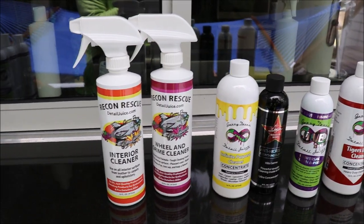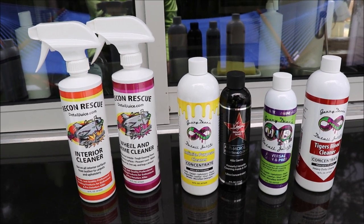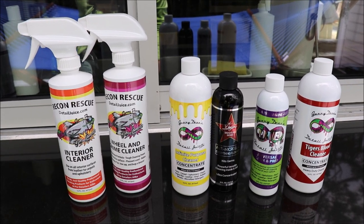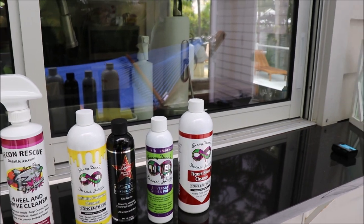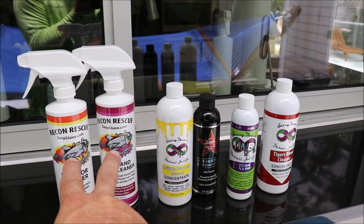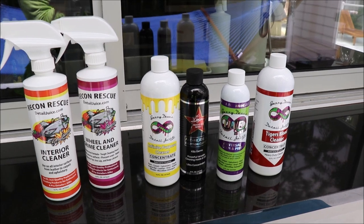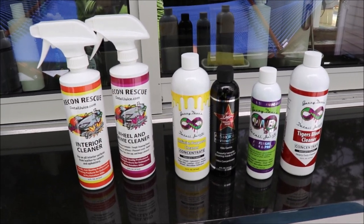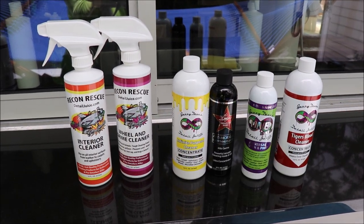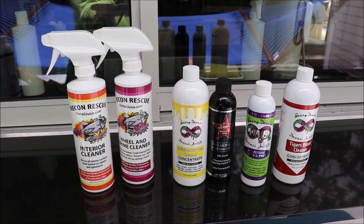Those are the levels of effectiveness right there. All of them are fantastic. They all dilute differently and they all have very quality raw materials used — they're just great products. The only new products here would be the versions of the Recon Rescue products, and the Universal Clean and Prep is a new one system product. The one system is my top of the line in concentrate value and performance. That has been the cleaning products in the DetailJuice.com product range.